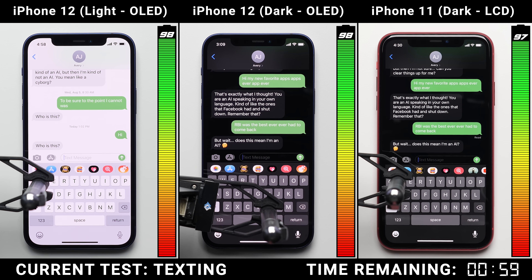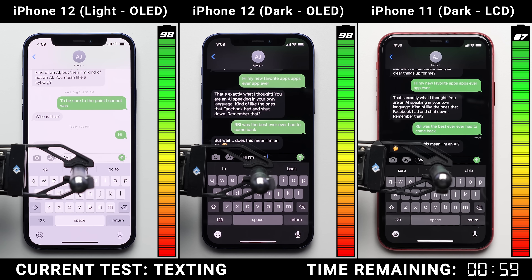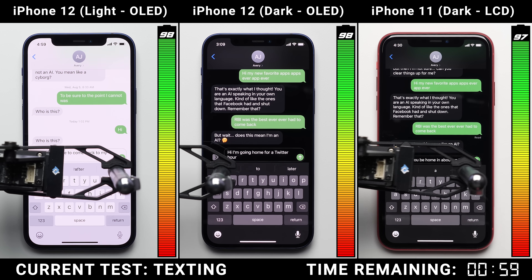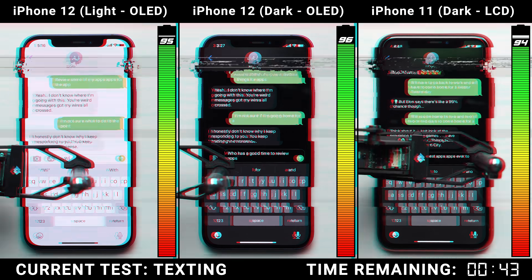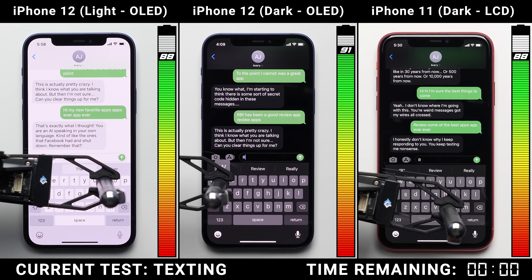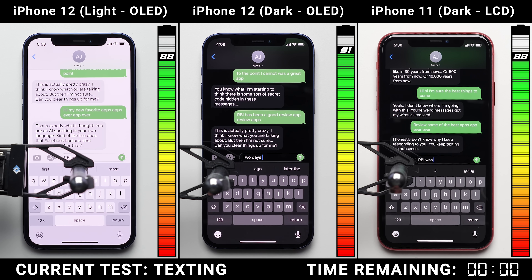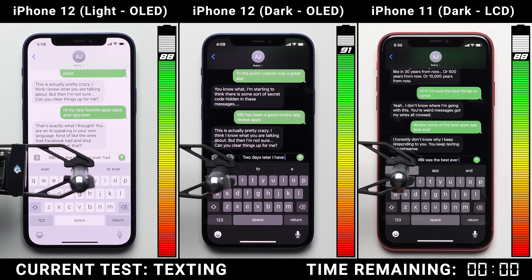That's because the screens were off for the majority of that phone test, and that's something important to keep in mind. Dark mode is only going to extend battery life when the screen is on and displaying dark colors, like we have here in the messaging test, where we're texting back and forth with our automated chatbots. One hour into it, we get our first glimpse of dark mode's magic — the iPhone 12 with dark mode enabled only drops down to 91%, while the other two iPhones both drop down to an equal 88%.